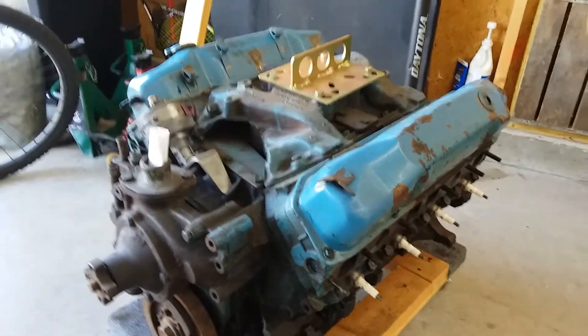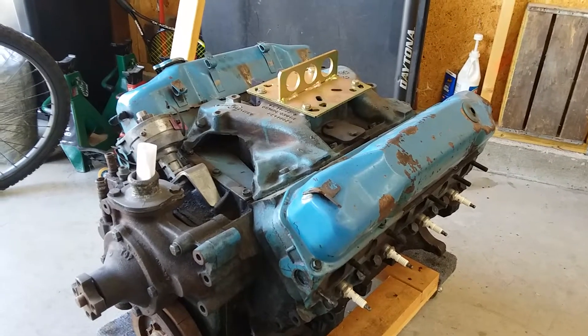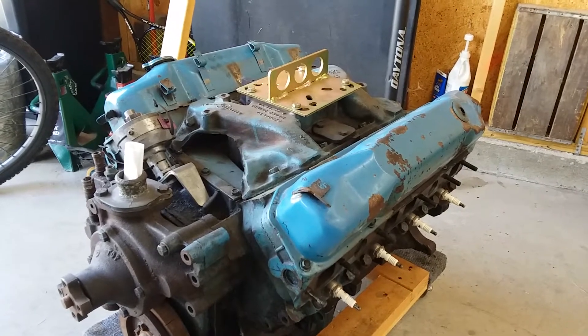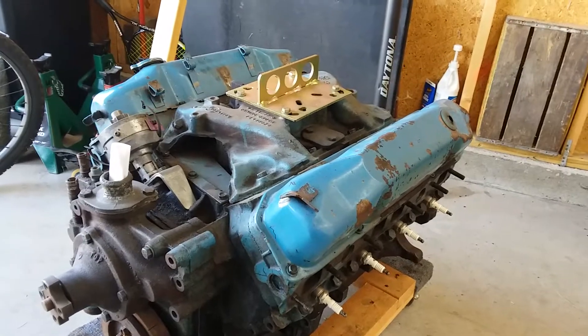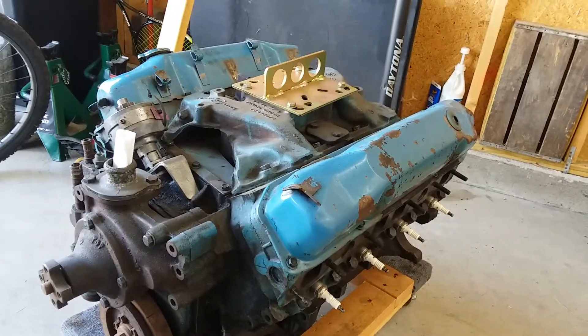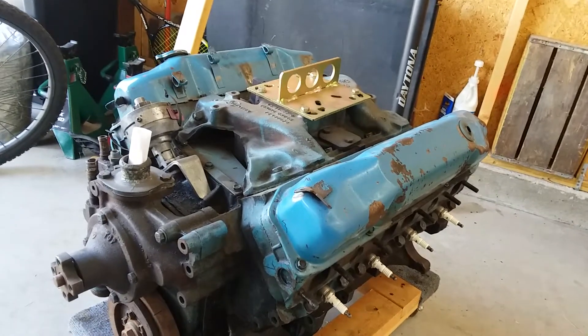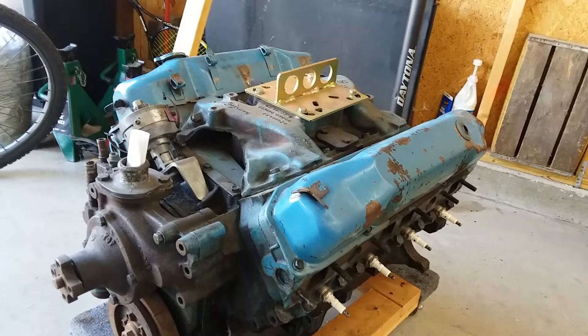All the V8 blocks were made at the Chrysler Indianapolis foundry. That includes your 273, your 318, your 340 — and that includes your TA and your race blocks — your 360, 361, 383, 400, your 413, the 426 wedge and the 426 Hemi, and the 440. All those blocks of the muscle car era were cast in Indianapolis, Indiana.